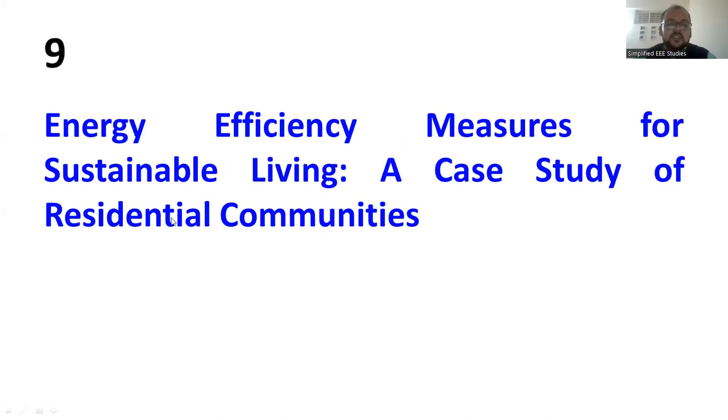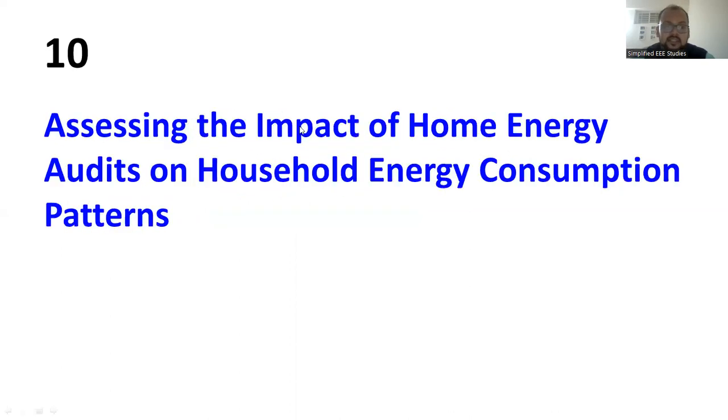Another idea is energy efficiency measures for sustainable living — a case study of residential communities. This is suitable for managerial students who can conduct detailed interactions or personal interviews, and apply the Delphi technique. The focus is on assessing the impact of household energy conservation. BTEC level students can visit different homes, analyze energy usage patterns, check installed devices, and calculate device efficiency to identify defects and make recommendations.